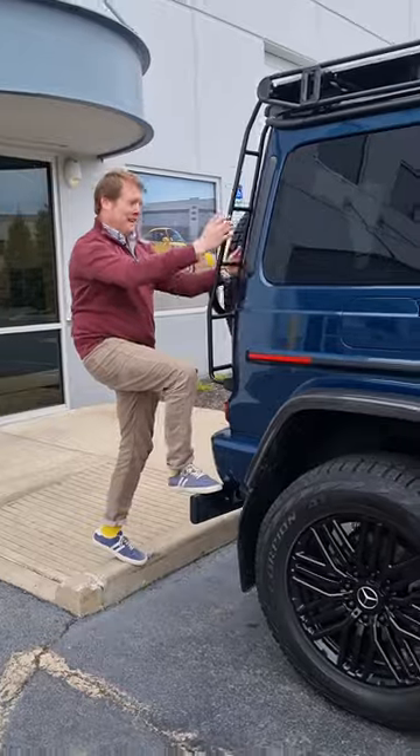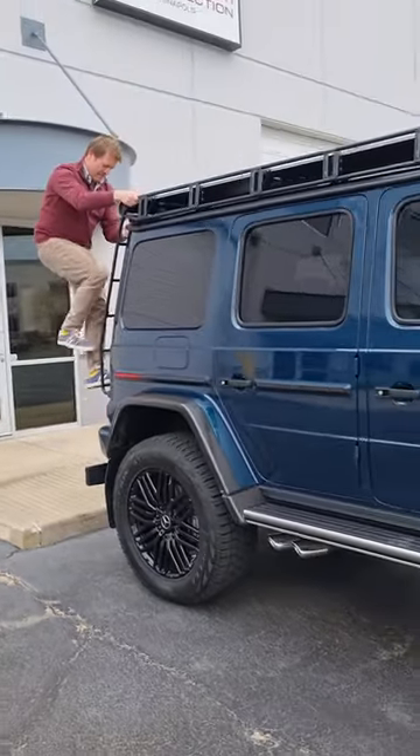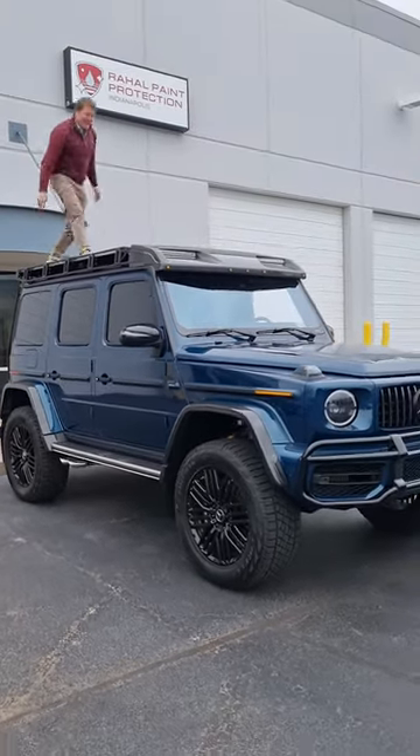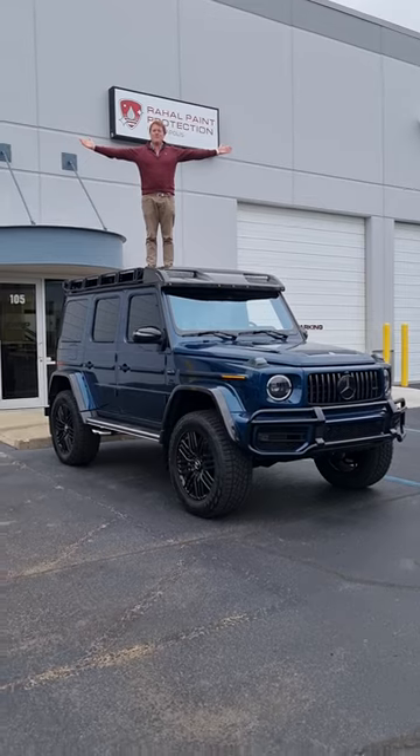So bear with me — let's see how this goes climbing up onto this thing. Yep, just like that, on the top of a G63 4x4 squared.